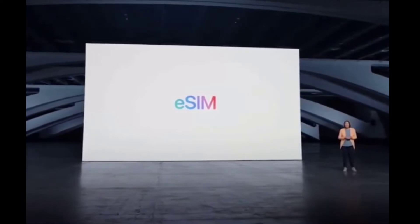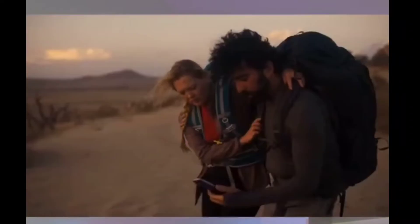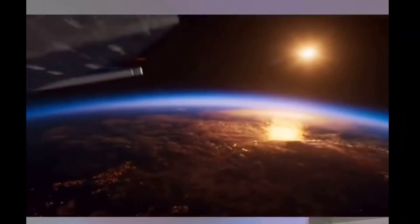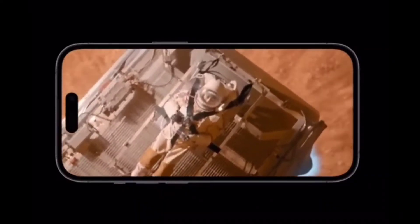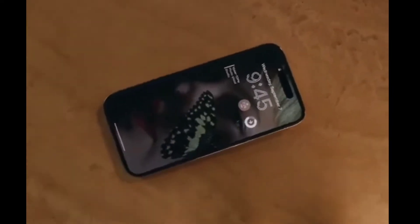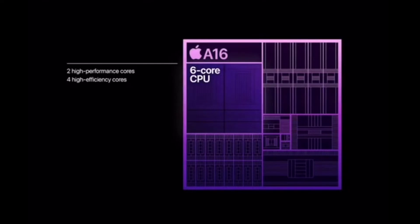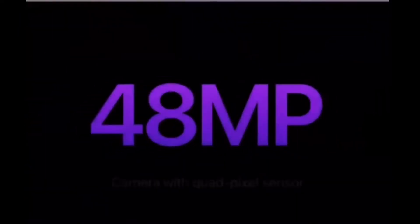For example, in my country, if you have an eSIM phone it won't be of much use because eSIM services are not that reliable here. There is also SOS via Satellite, where the phone connects directly to the satellite without connecting to cell towers, and you can send emergency calls or messages if you're in a very remote area.